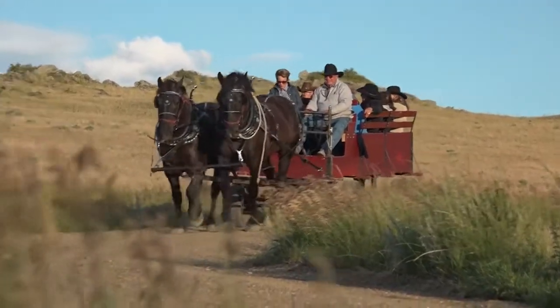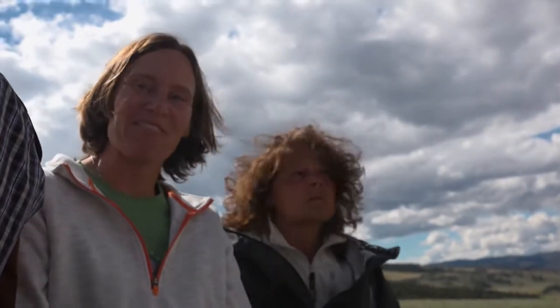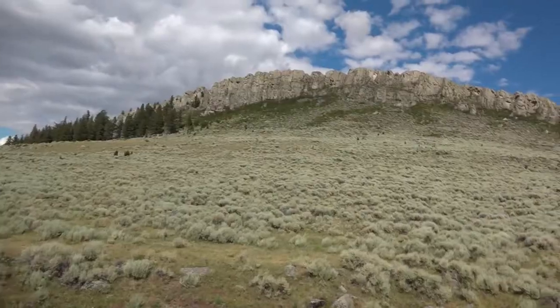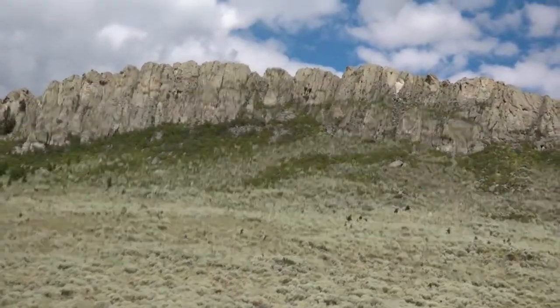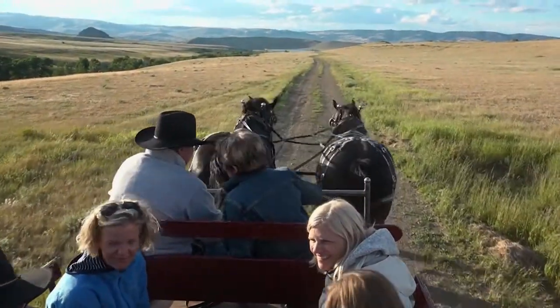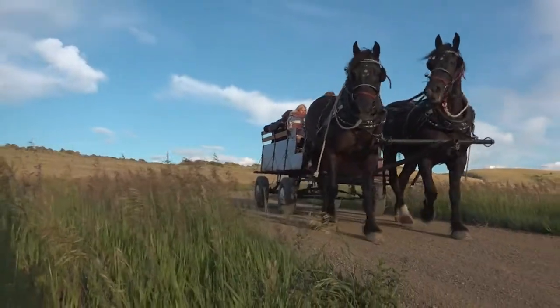He makes it look easy, but it's not — it's hard, but it's fun. Or you can just sit back and enjoy the ride, taking in the small details along the way. Sure is pretty out here in wide open Montana, enjoying life and lots of laughter as the sun goes down.